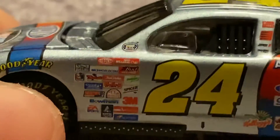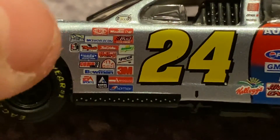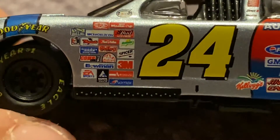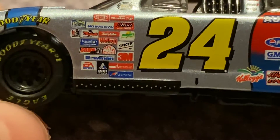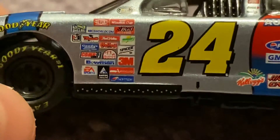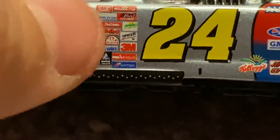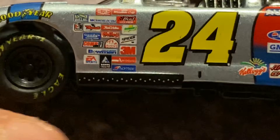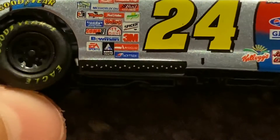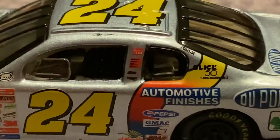You have the NASCAR 2000 logo right there. You have DuPont, Winston Cup, something I can't read, MCI World, comp.com, Bud Polo Ward, something I can't read — looks like True Value or something like that — Gatorade, Goody, Holly, Spicer, Comp, MacTools, 3M, Bowman, EA Sports, Air Group, and something mechs. Sorry that I cannot read those.